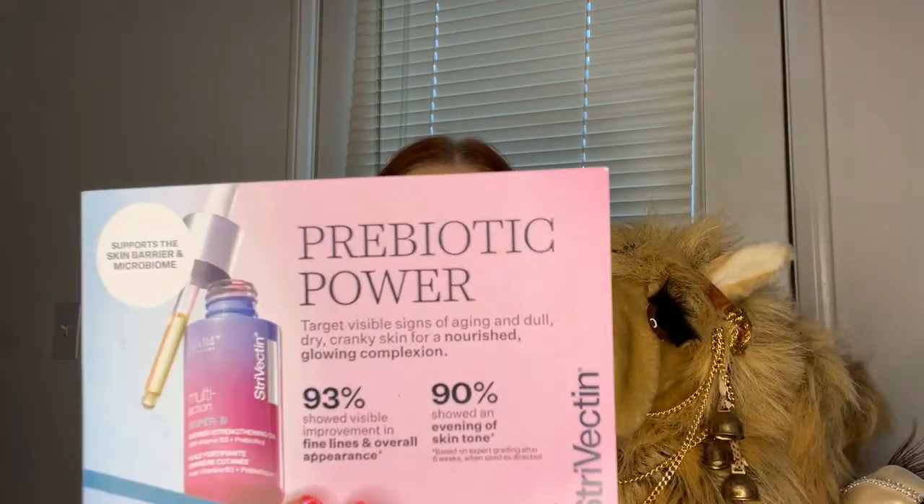The three products that caught my attention and were the main reason I purchased this box are from Strivectin. A prebiotic power that targets visible signs of aging and dull, dry, cranky skin for a nourished, glowing complexion. There is the bottle — apparently you can mix this in with your moisturizer or use it straight up on its own. It has a retail of $72. I'm always excited to try a new serum. It does seem to have a light floral, plant-like scent, but it is not overpowering, so I am excited to get some use out of that product.